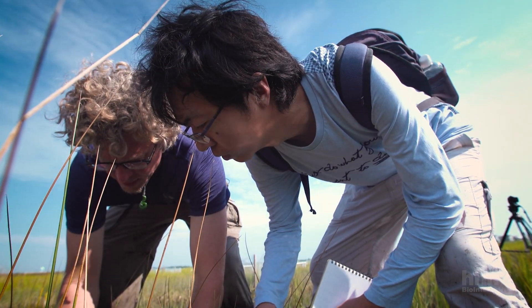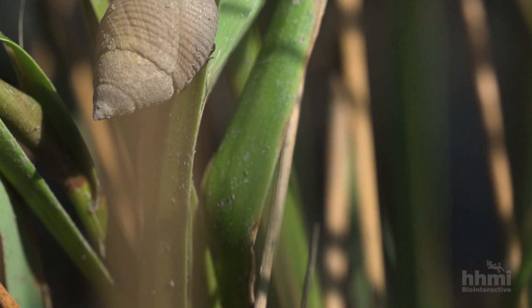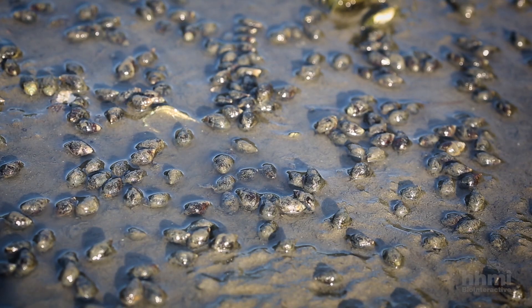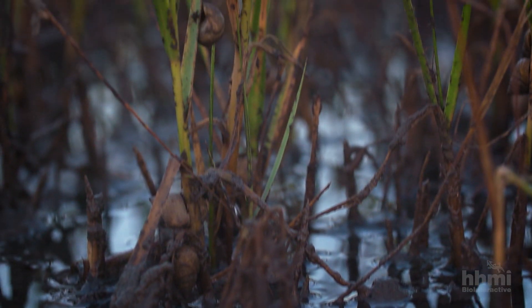Here's a really nice one right here. They're called the marsh periwinkle snail — a medium-sized snail. They can get up to about an inch long. If you look closely, they have a very interesting lifestyle: they go up and down the grasses with the tides.